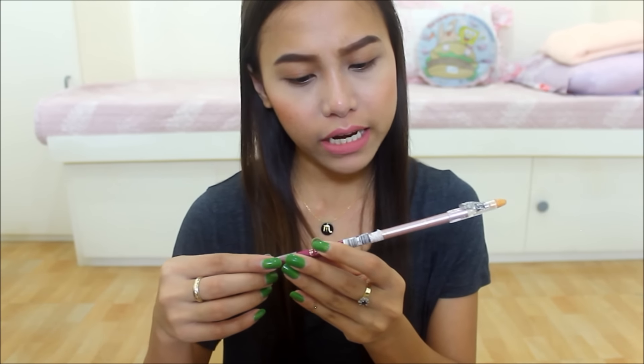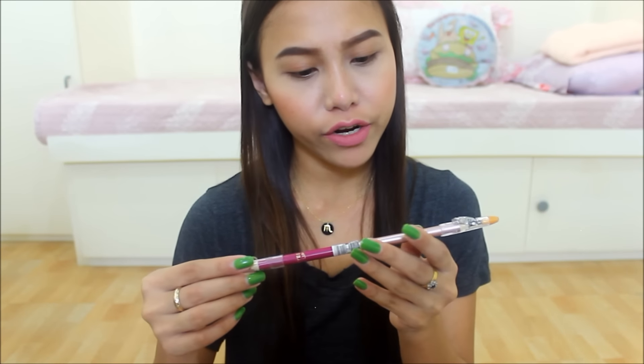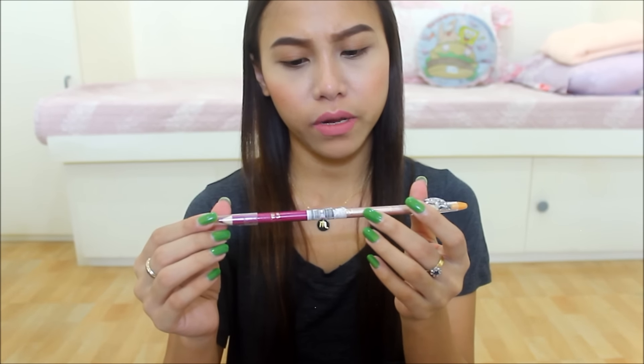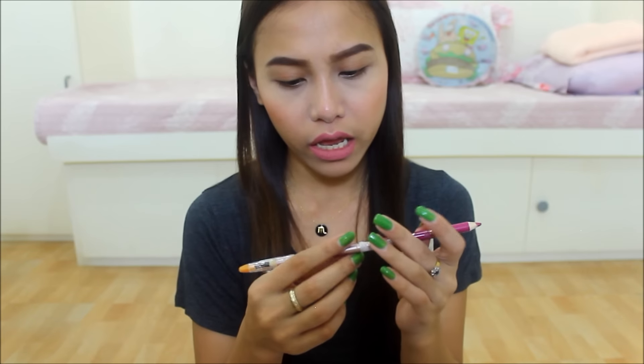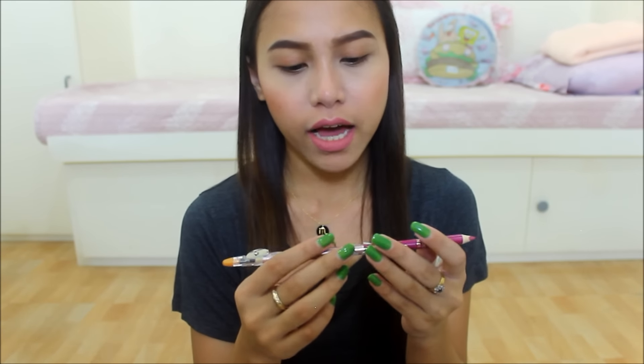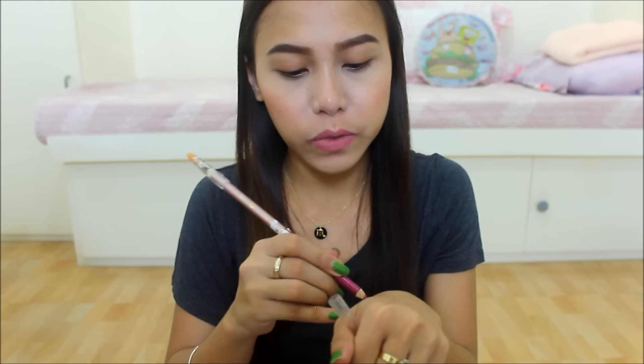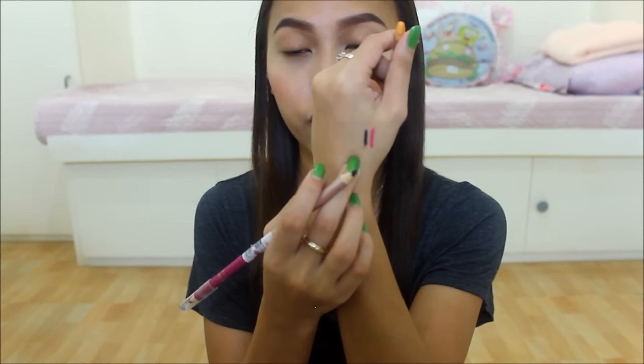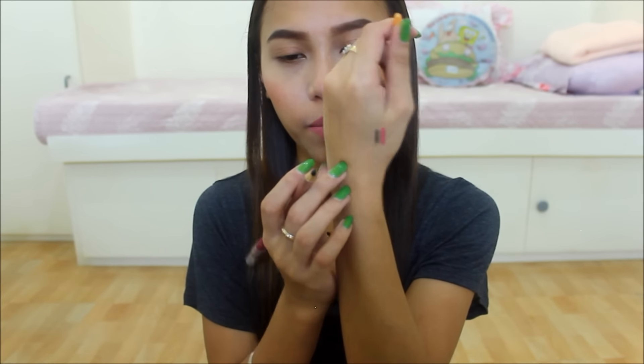She also gave me an eyebrow, eyeshadow, and lip liner pencil — it's double-ended. It is from Naked, so Urban Decay. SG Authentic din ito. My sister tried it already on her lips and it looked great on her, actually. That's the swatch right there — okay naman yung pigmentation niya. Bonga. And meron na rin siyang sharpener na kasama. So that's nice.